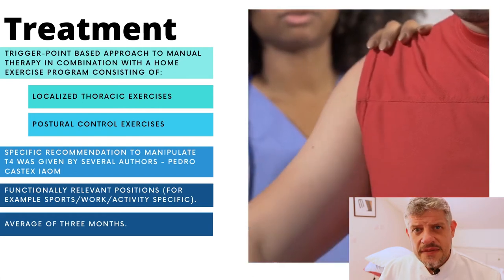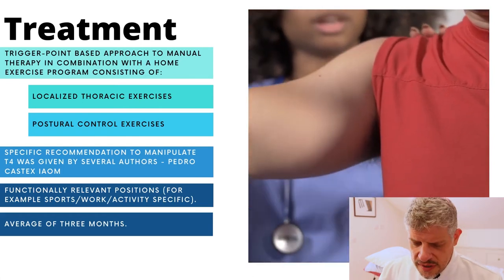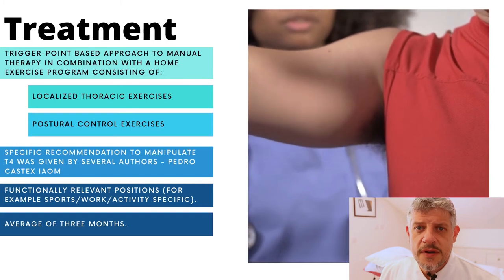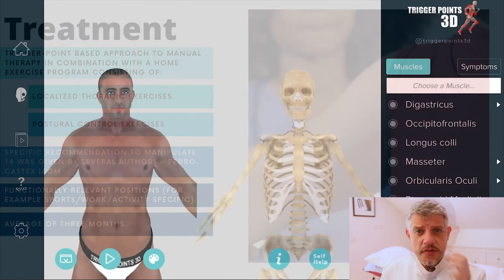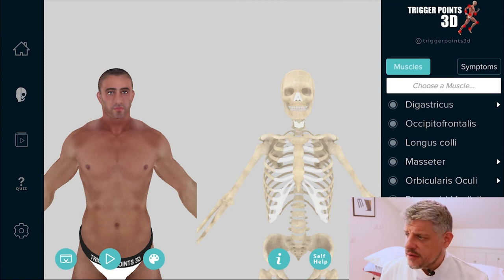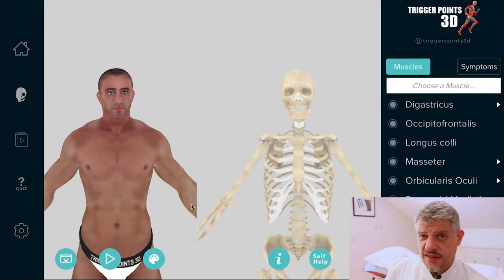As we said, it's easily upset if people are sitting at work, so you have to look at the ergonomic issues as well. So let's have a look at the software and explore some muscles together — we'll look at the Trigger Points 3D software and explore some of those differential diagnoses and trigger points.